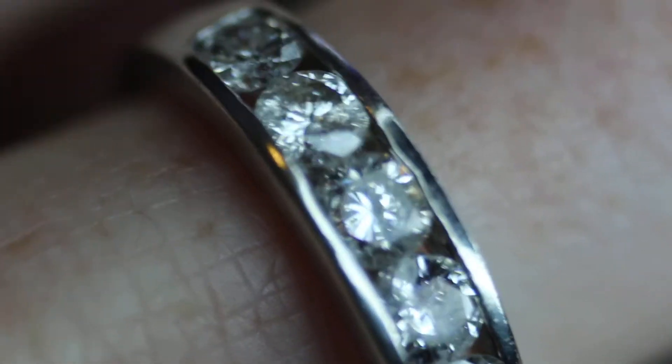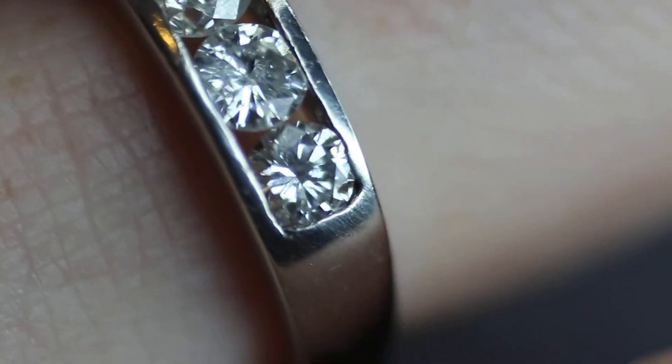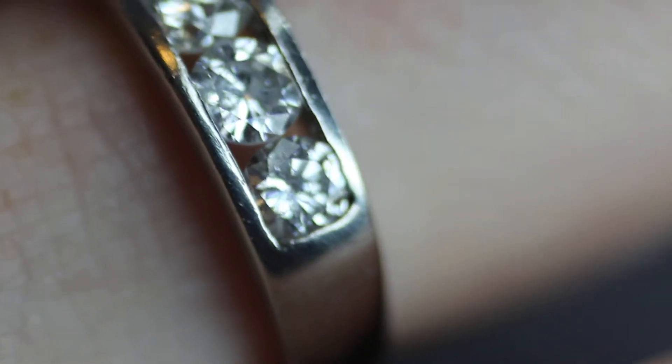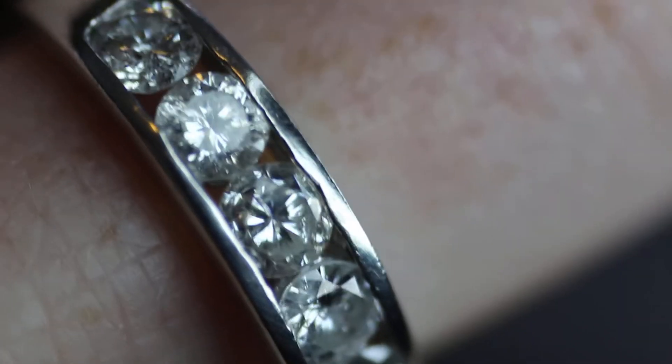Don't worry, I'm not breaking your hand. Ouch! Help me! But I will if she doesn't keep her hand still. So you can see they range in clarity about a VS to an SI and maybe there's an I in there. Don't move your finger. Here we go, zoom in a little bit. Very beautiful high quality stones.